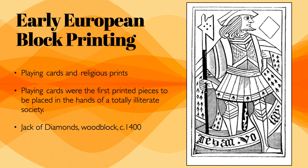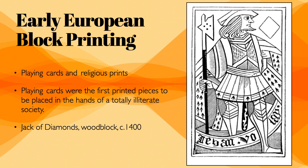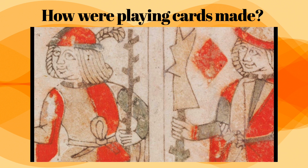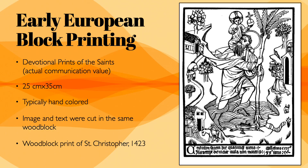The jack of diamonds was made using a wood block — essentially a carving like a rubber stamp. They would use this wood carving, dip it in ink, and squeeze it onto a piece of paper. This is block printing. Most early block prints were devotional prints of saints with actual communication value — typically hand colored, with image and text cut in the same wood block.